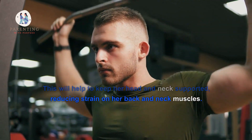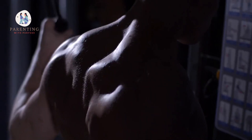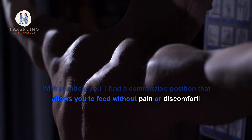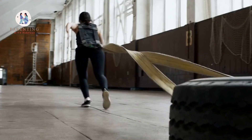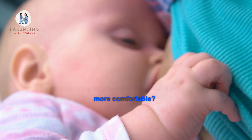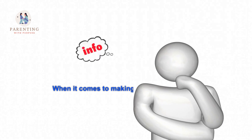Make sure that your baby is held securely on the breast at an angle that allows her chin to rest on top of your breast. This will help keep her head and neck supported, reducing strain on her back and neck muscles. With practice, you'll find a comfortable position that allows you to feed without pain.